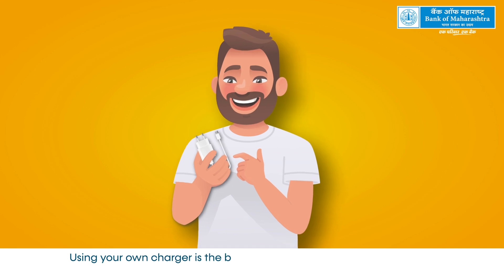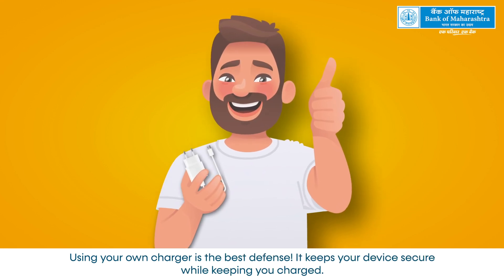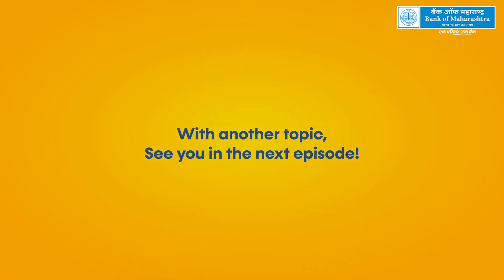Using your own charger is the best defense. It keeps your device secure while keeping you charged. See you in the next episode.